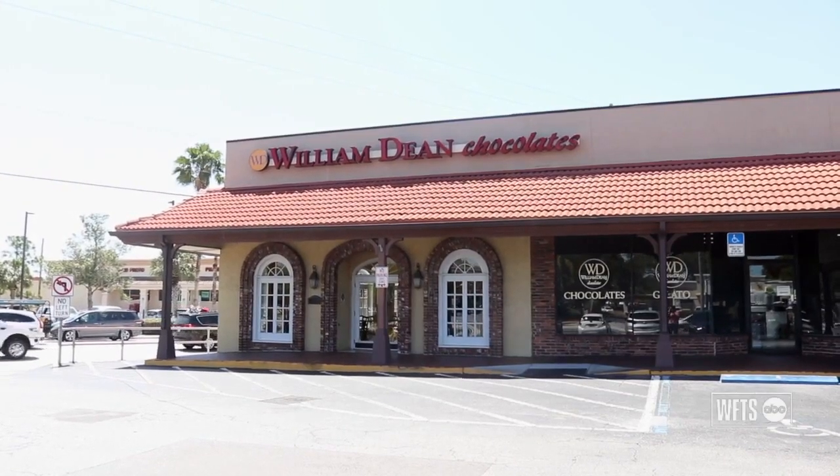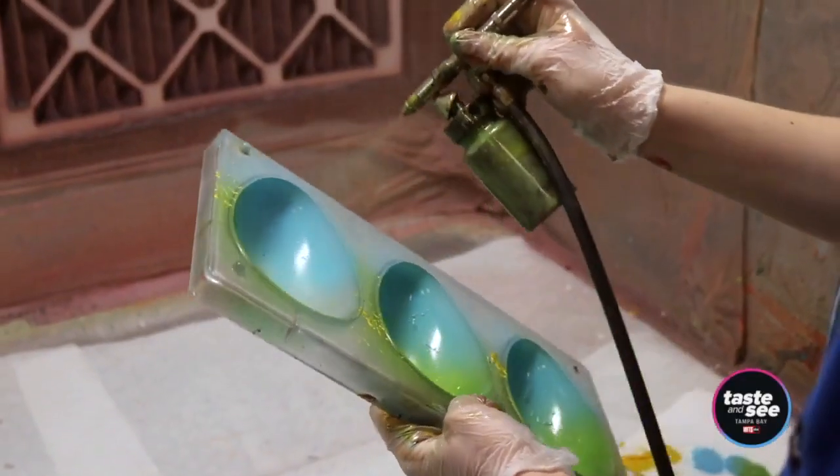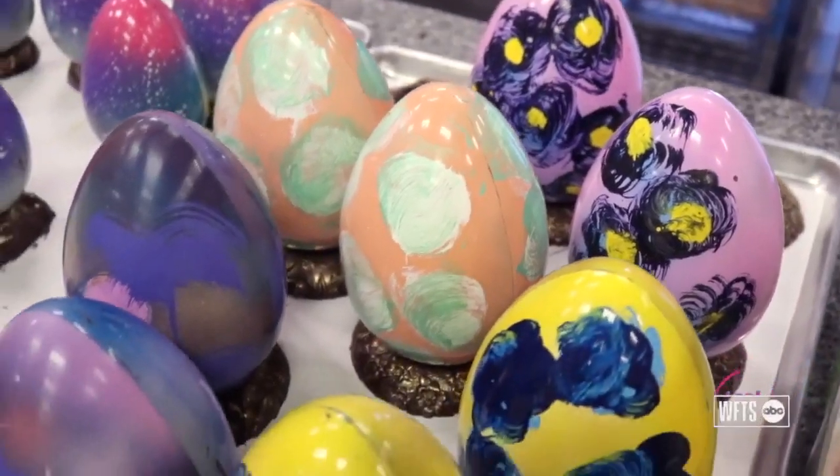Our main location is in Bel Air Bluffs. We've been there over 10 years now, and it's kind of the flagship location — it's where we really roll out anything new.